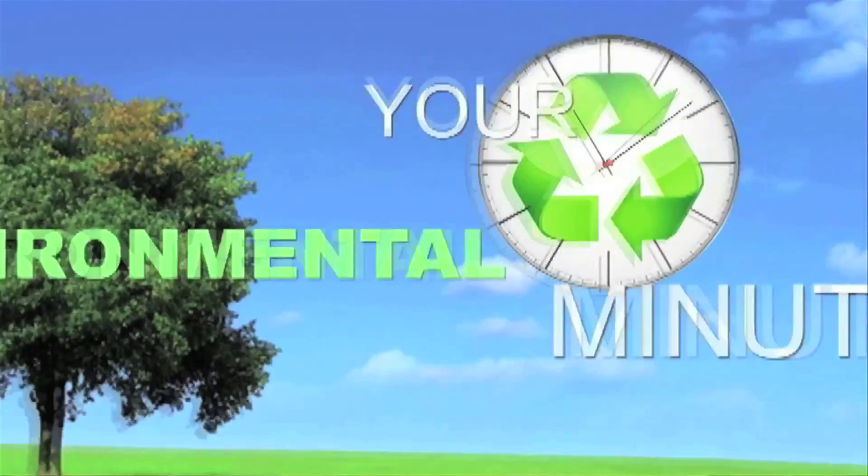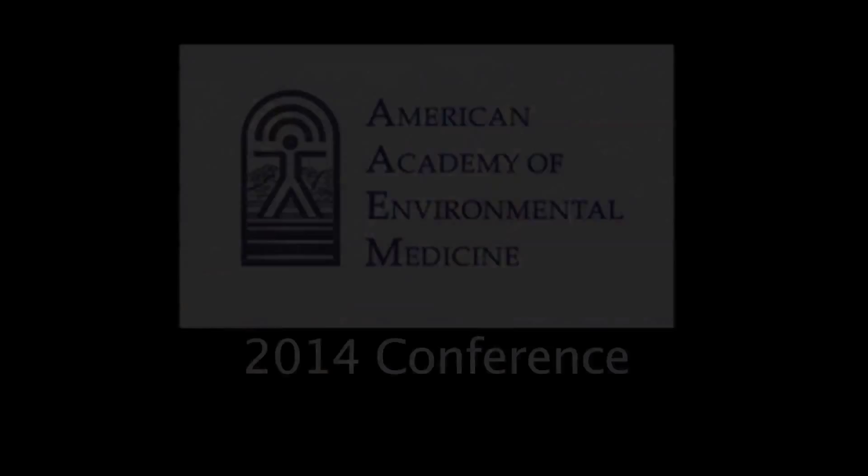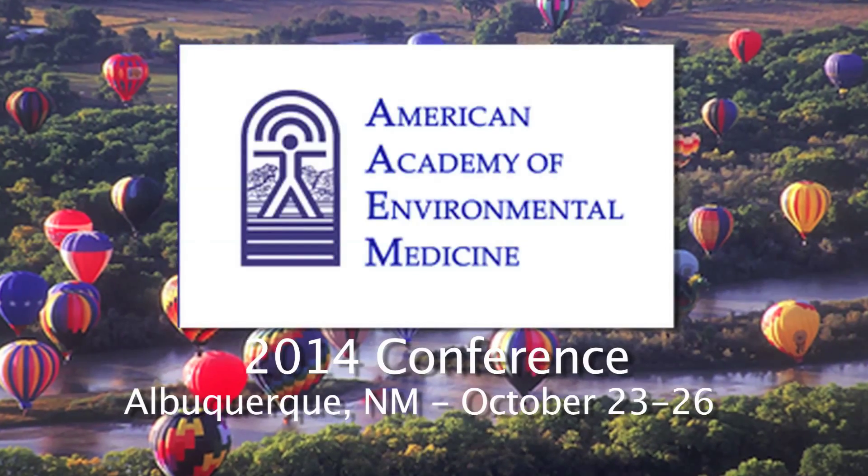Dr. Hope, you've been great. Thank you for being on your Environmental Minute. Thank you very much for having me on the show. I'm Dr. Adrienne Sprouse and this is your Environmental Minute. Thanks a lot.